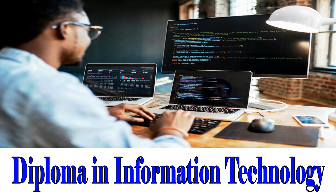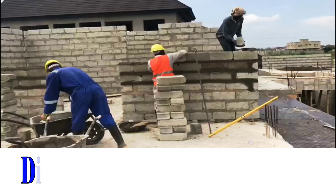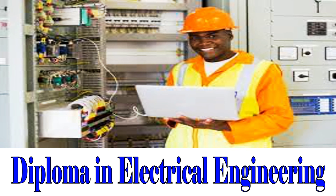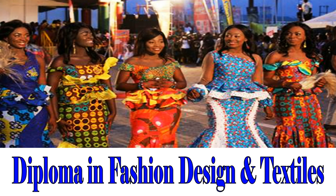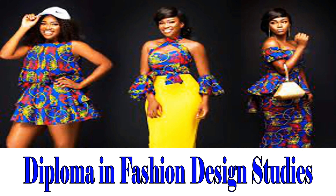Diploma in Information Technology. Diploma in Hardware and Networking. Diploma in Construction Technology. Diploma in Electrical Engineering. Diploma in Electronic Marketing. Diploma in Fashion Design and Textiles. Diploma in Fashion Design Studies.